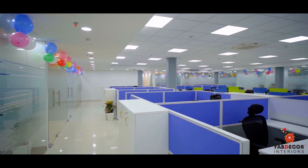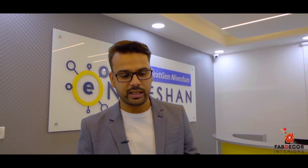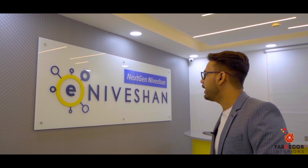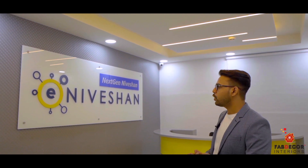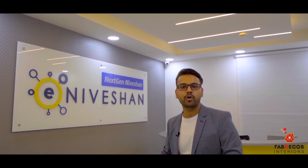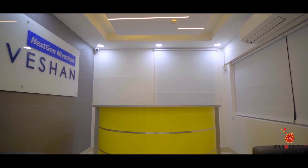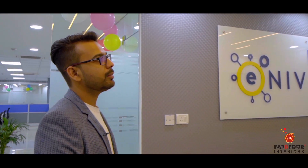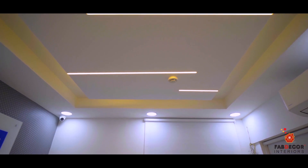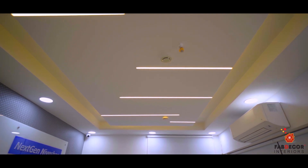I want to tell you something about this — starting with the reception area. We have our client's e-vision designed on the lacquer. We have taken the background as wallpaper, and there is a reception table with a grey-yellow theme. We have designed the whole ceiling balance with a pop-up ceiling with aluminium profile, which our team designed and executed on site.